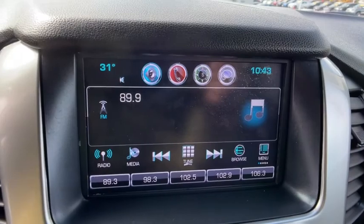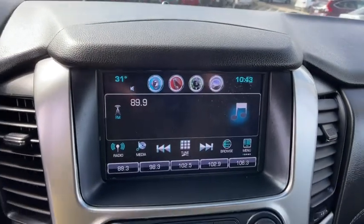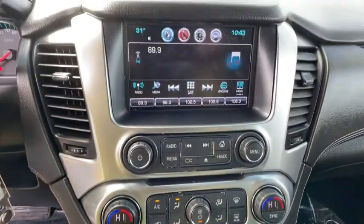Floor mats, aluminum wheels, CD player, electronic stability control, compass, trip computer, security system, rear window defroster, power windows, brake assist, and panic alarm.